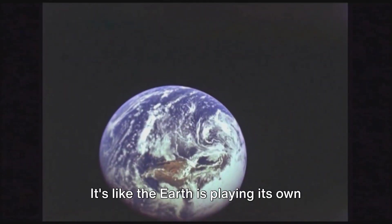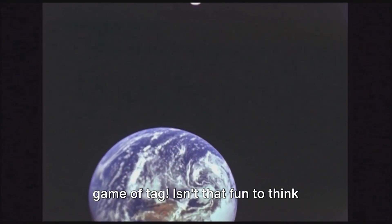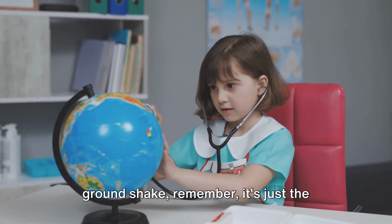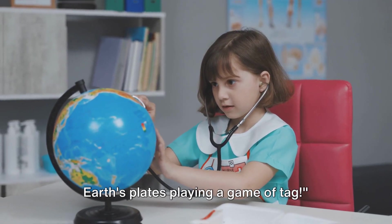It's like the Earth is playing its own game of tag! So the next time you feel the ground shake, remember it's just the Earth's plates playing a game of tag.